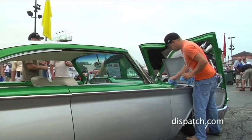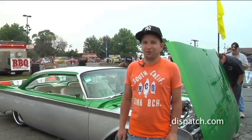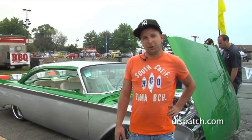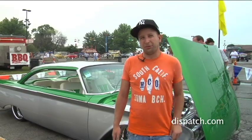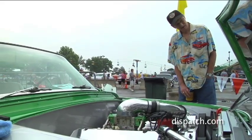It's a '60 Meteor Montcalm. We've done pretty much everything you could imagine — it's all custom suspension, tons of body mods. It's got a 557 Ford big block in it with an F2 Pro Charger, making 900 horsepower and 875 torque.